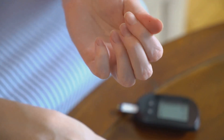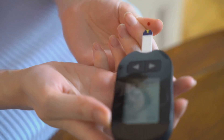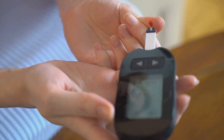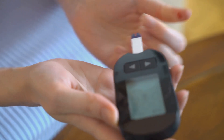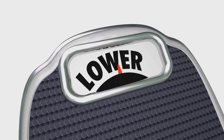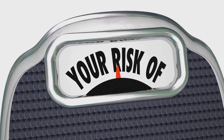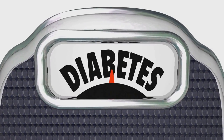So how can you tell if you're at risk of pre-diabetes? Risk factors include having a family history of diabetes, being overweight or obese, leading a physically inactive lifestyle, and consuming an unhealthy diet high in processed foods and sugary drinks. Certain conditions, such as polycystic ovary syndrome in women and gestational diabetes, also put you at a higher risk.